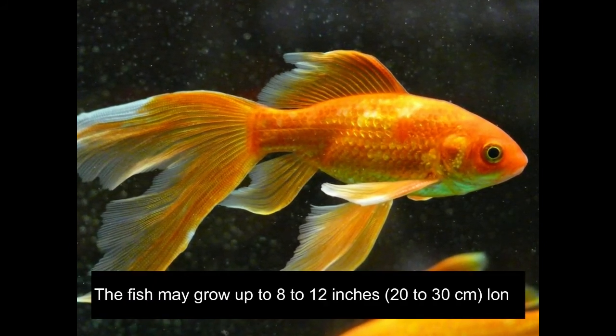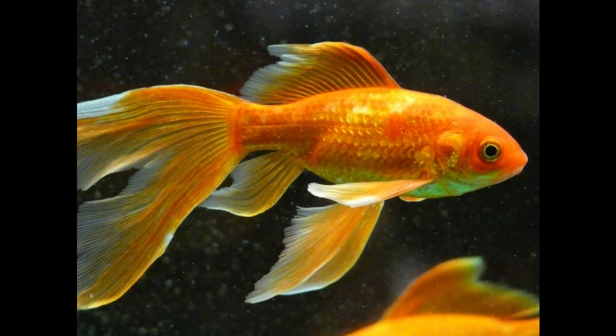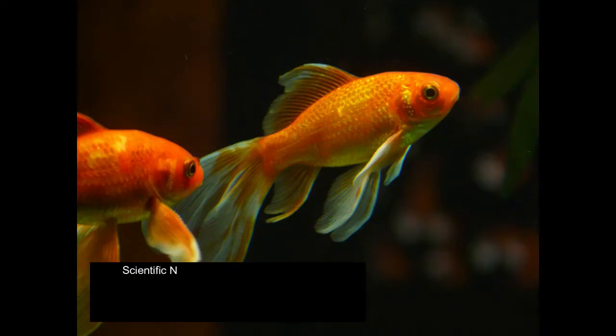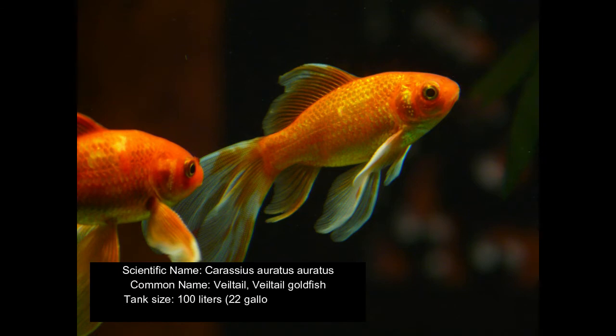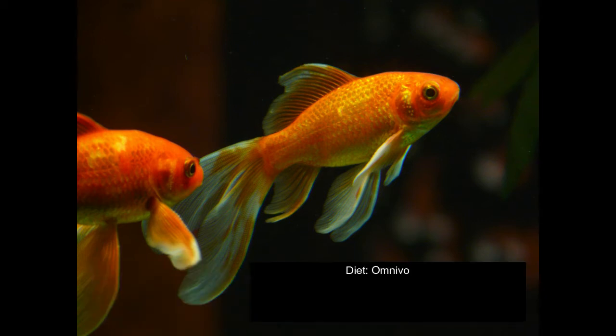The fish may grow up to 8 to 12 inches long. Its coloring may vary; there is no uniform standard. Scientific name: Carassius auratus auratus. Common name: Veiltail, Veiltail goldfish. Tank size: 100 liters (22 gallons) and more. Temperament: peaceful. Diet: omnivorous. Temperature: 20 to 23 degrees Celsius. pH: 6.0 to 8.0. Size: up to 8 inches, 20 cm.